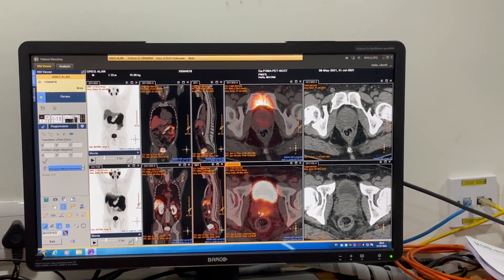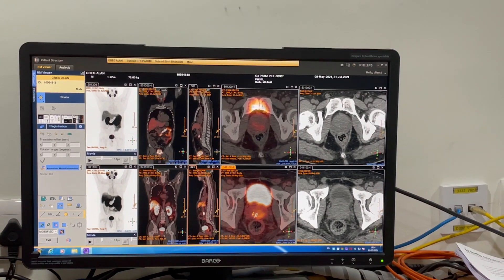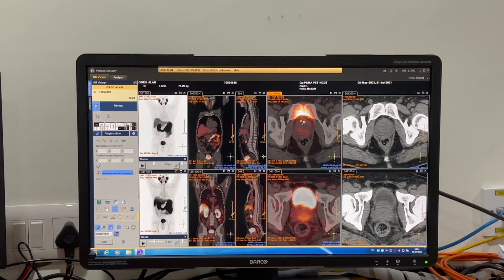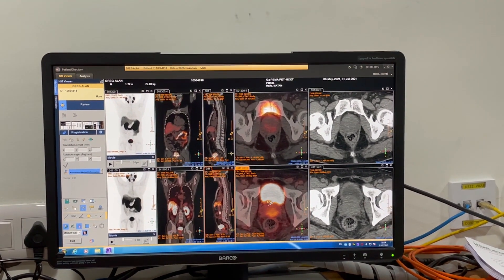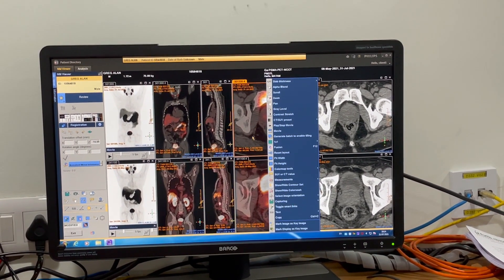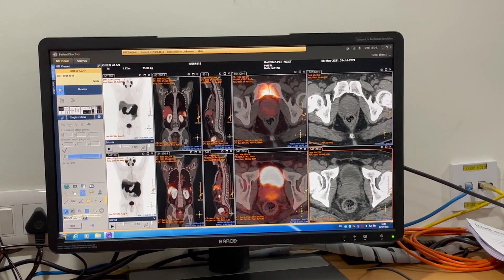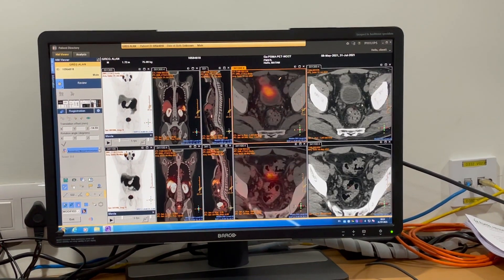We still had some residual disease in the prostate which has further reduced now. There's just some minimal residual disease in the prostate; the rest of him is absolutely clear. The lymph nodes which we had seen at baseline are gone.